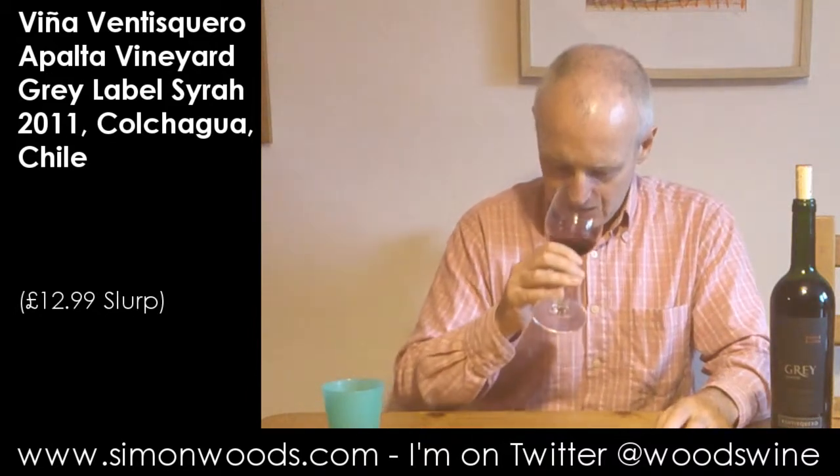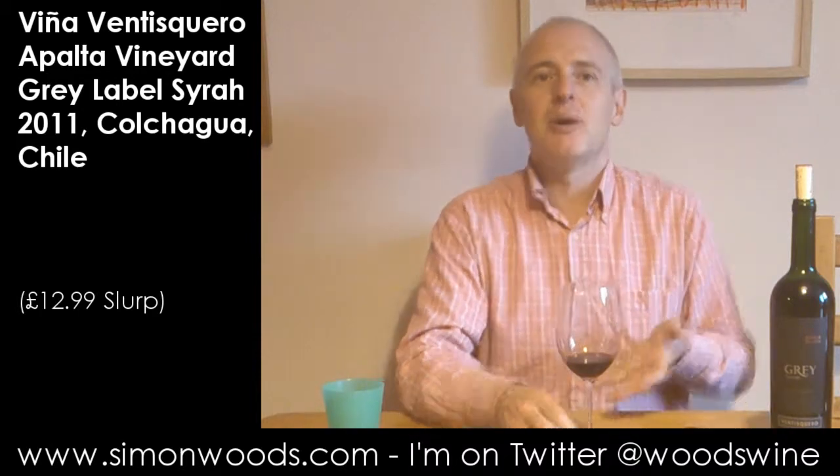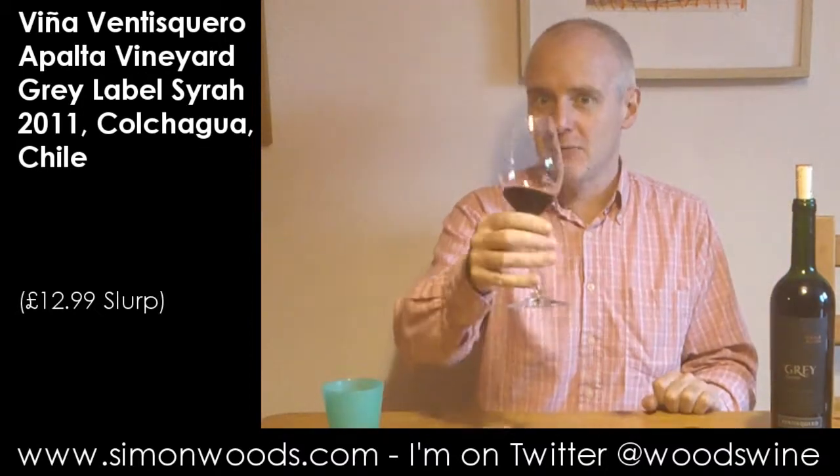Let's have another sniff. Yeah, you're getting this vanilla — a little bit of volatility there, but it's in balance with the rest of the wine. What it's doing is lifting the flavours and making them poke out towards you, sort of friendly and a bit come-hither. So I'm going to come hither.